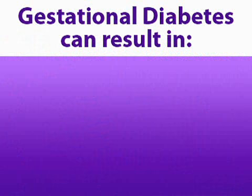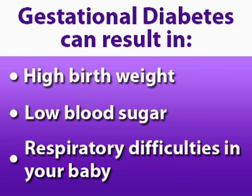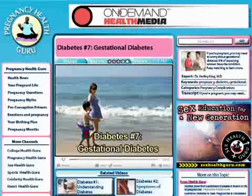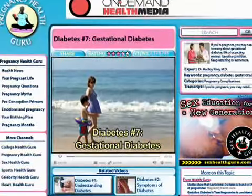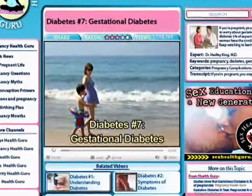If left untreated, gestational diabetes can result in high birth weight, low blood sugar, or respiratory difficulties in your baby. If you'd like to learn more about the condition itself, this site has an entire video dedicated to explaining this condition in detail.